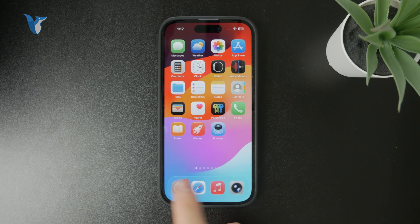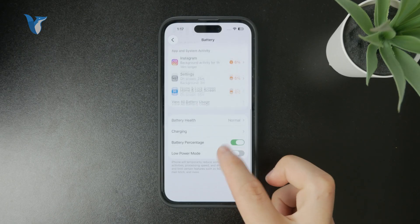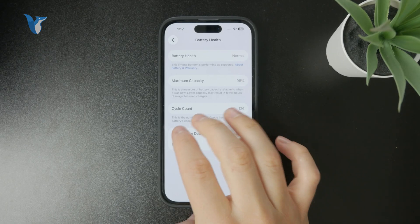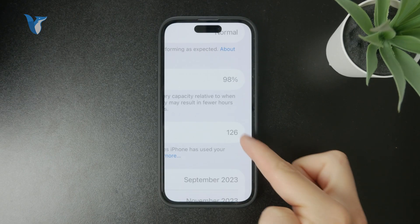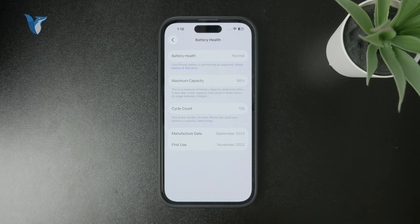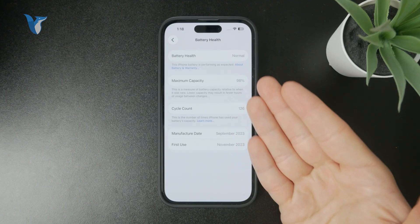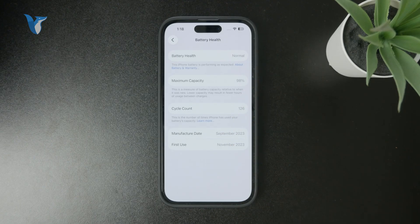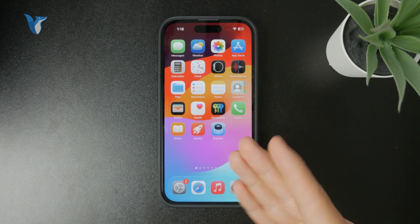Generally, you can check the battery section within Settings where you can manage the health. The capacity is pretty important, and the cycle count also makes sense to check, because you can see how many times it's been charged over and over again. If it's above around 500, it might be time to replace the battery, which is likely the cause for most random iPhone shutdowns, based on my experience.